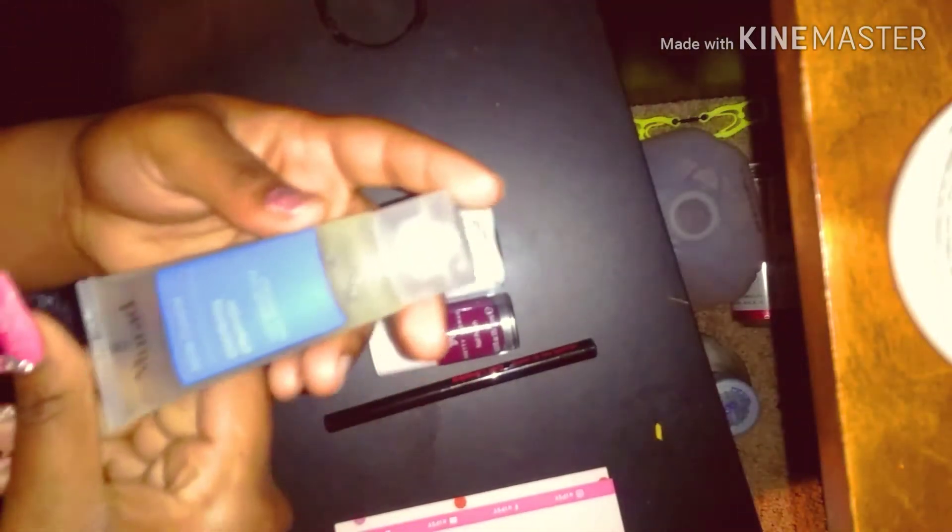The next thing I received was a Betty Boop eyeliner pencil, and honestly this was different from what I've used before. It looks like a pen — like a marker pen — but hey, I'll give it a try.